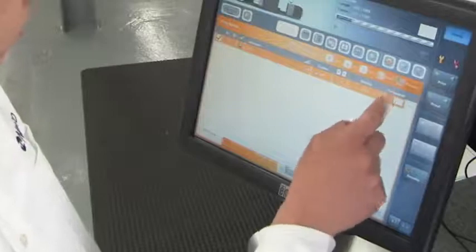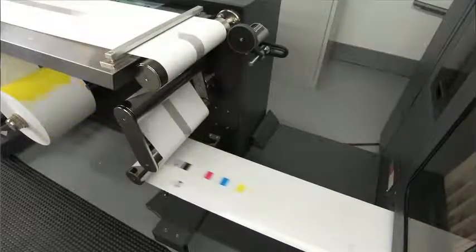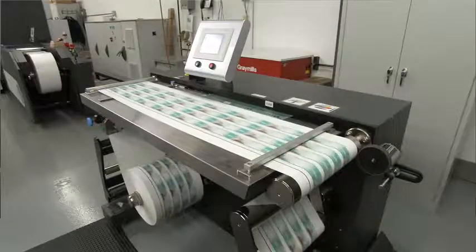Once received, the digital file is prepared for printing and sent directly to the Indigo Press. No printing plates are required, reducing time, waste and cost. To further reduce waste, the digital press minimizes make-ready, producing good labels in just a few minutes.